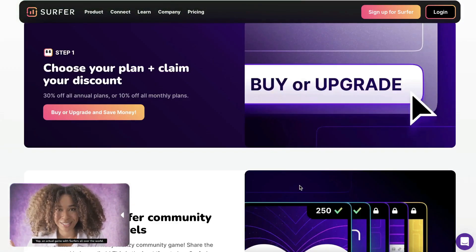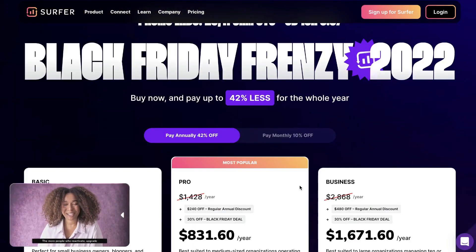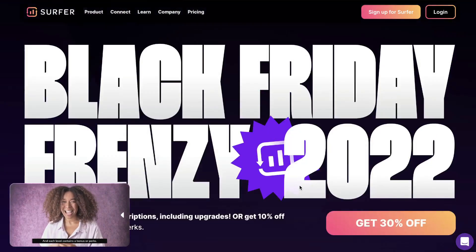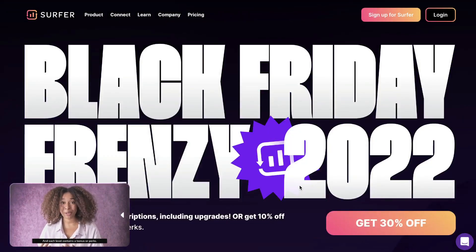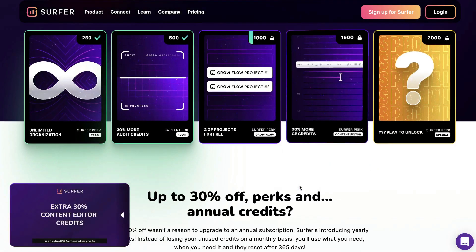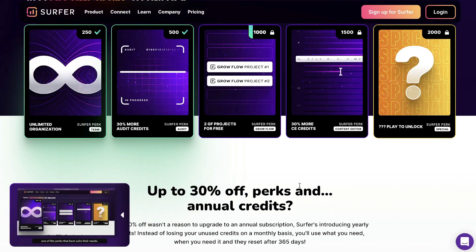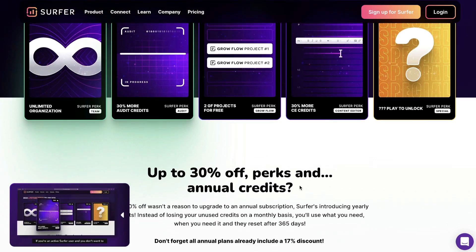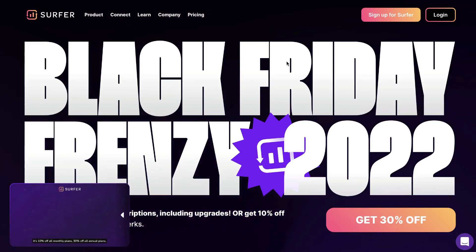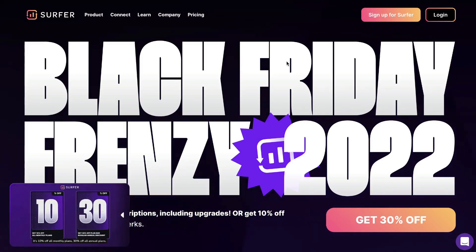So if you're thinking about getting Surfer SEO or want to upgrade your plan, this is the best time to do so. You're able to get the most discounts, more perks, more features, and definitely get a bang for your buck. If you want to grab the Black Friday deal for Surfer SEO, I'll leave a link in the description below. As always, I hope you enjoyed this video — don't forget to give us a big thumbs up and subscribe to our channel if you haven't already. Until next time, stay well.